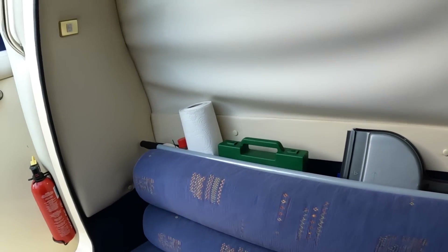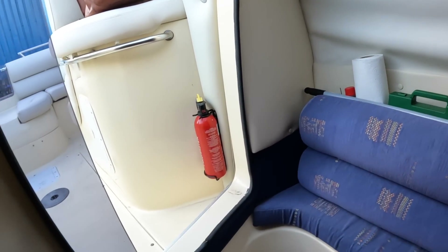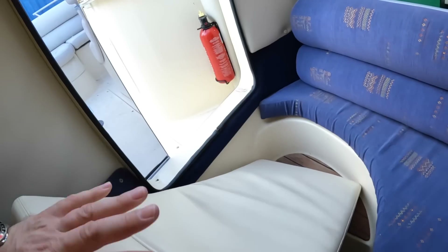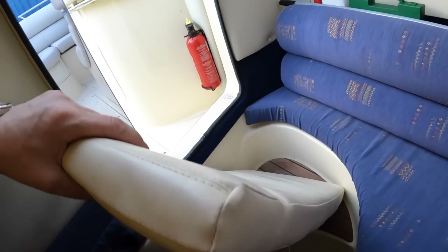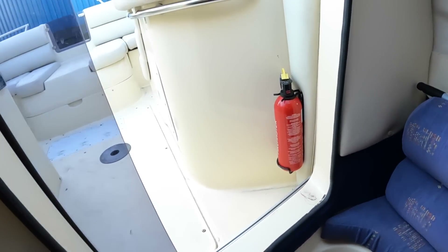When I was looking for my first boat, I actually looked at a Fletcher 19 DTS, which is a smaller version of this, so it was very much on my radar. And there's the infill cushion that sits where we walked through over the engine.